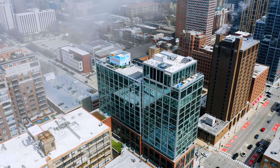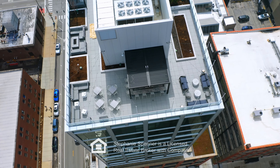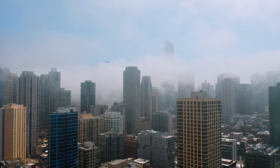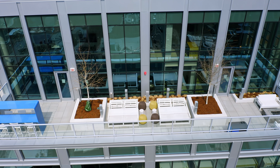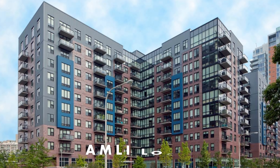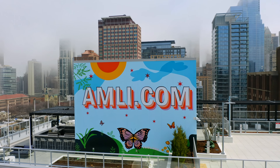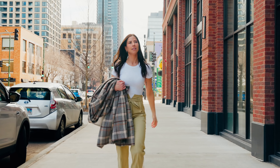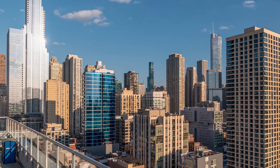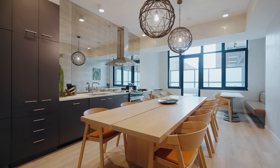Situated right where River North and Old Town meet on Chicago Avenue and Wells, Amly 808 takes the cake as one of the newest luxury rental properties that will overwhelm you with surprises. Amly Residential is a lifestyle brand that not only manages the building, but also developed the tower. You may have heard of the name before from their sister properties Amly Lofts, Amly 900, and Amly River North. This is their latest project in the city, breaking ground in March of 2020 and welcoming its first residents as soon as July of 2021. That has to be a record for one of the fastest completed apartment complexes, and you will see they did not miss a beat.